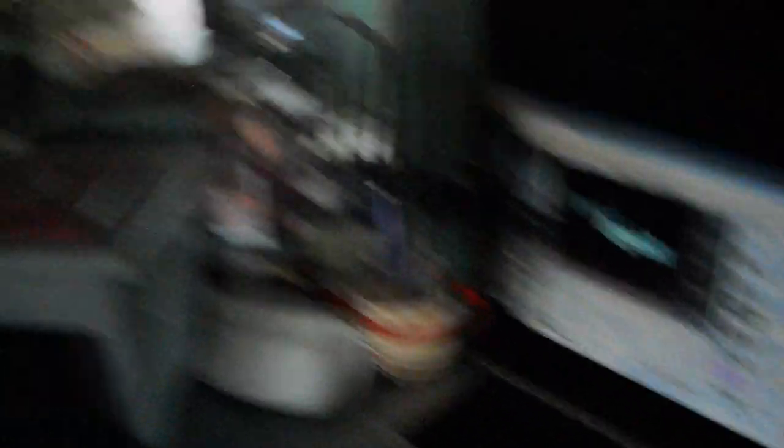I just did my question and answer video, and I'm going to upload it and edit it. This is what I had my camera on top of, because I don't get my tripod until Christmas. So on Christmas I will get my tripod, and then I don't have to do that anymore.